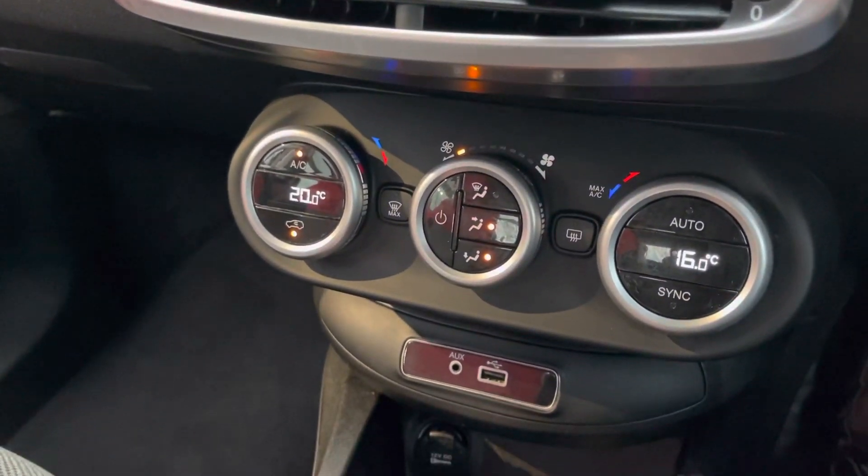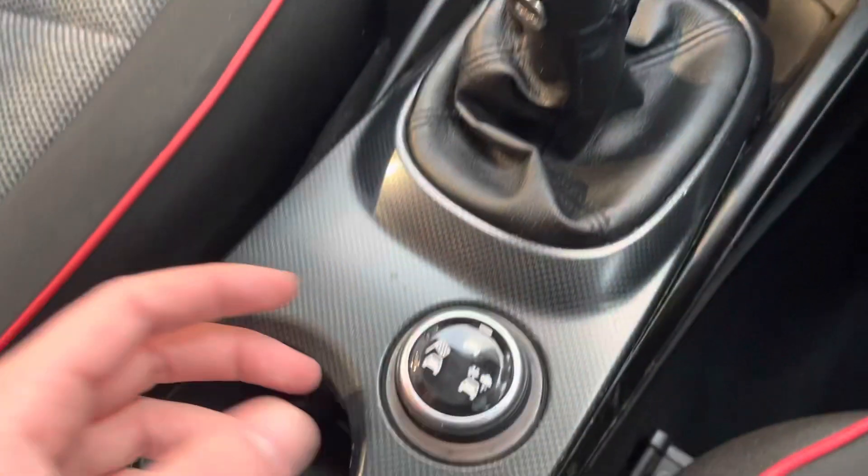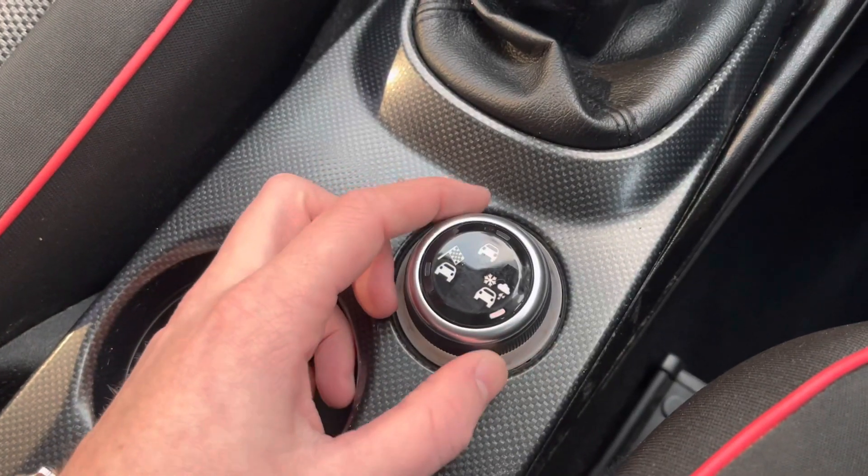There are dual-zone temperature controls, which is fantastic — you can change the temperature on each side of the car, avoiding any arguments about it being too hot or too cold. There's also a lovely six-speed gearbox and a button here to switch through the different drive modes.